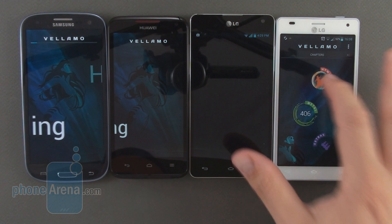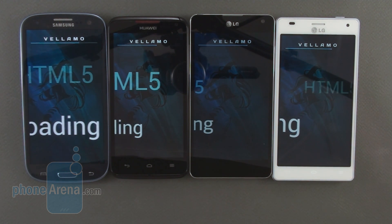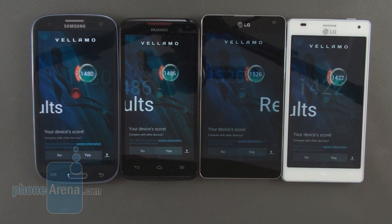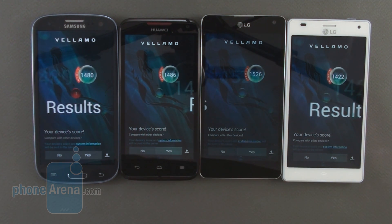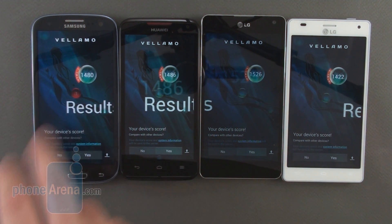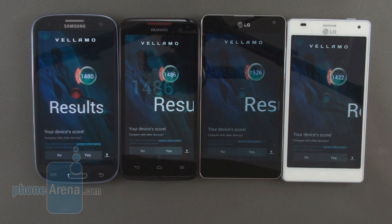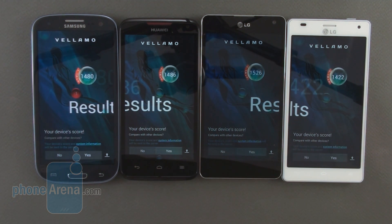The last test we wanted to run is for browser performance, measuring HTML5, JavaScript, and WebGL performance — which is so important in today's mobile browsers. The final results: first place goes to the LG Optimus G with 1,526 points, then the Huawei Ascend D Quad XL with 1,486, followed by the Samsung Galaxy S3 with 1,480, and last is the LG Optimus 4X HD with 1,422. As you can see, no huge differences — all browsers performed very well, with an advantage given to the LG Optimus G just like in most other tests.